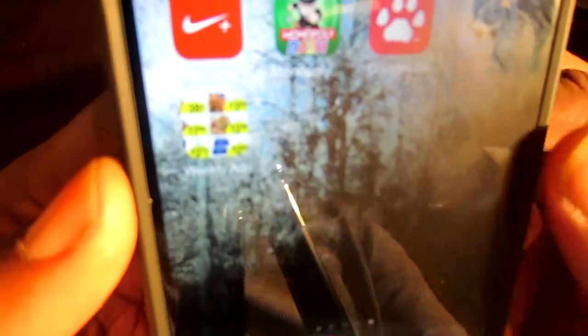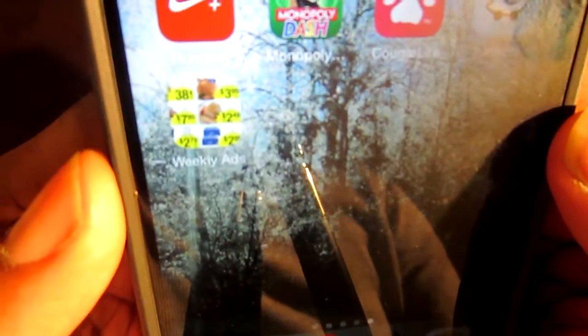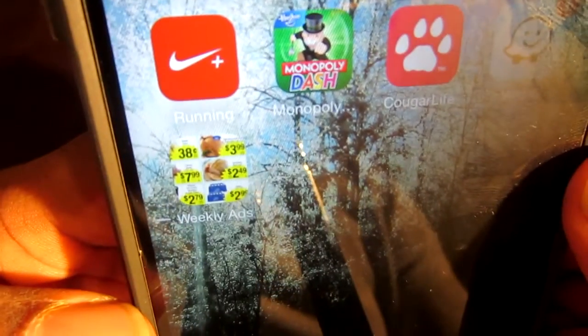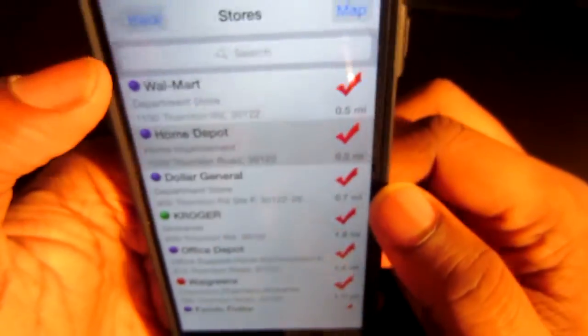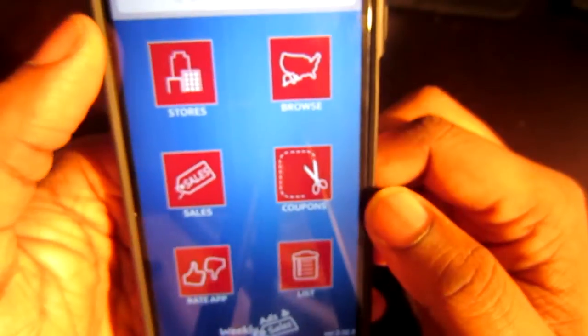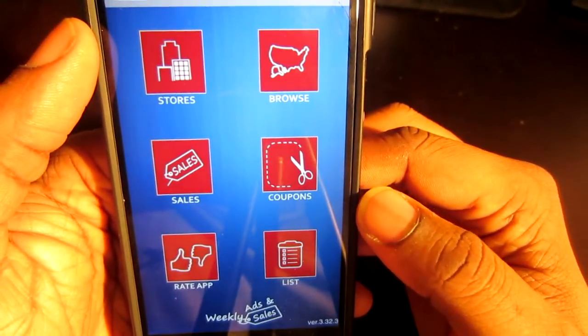It's called Weekly Ads. Basically, this shows you a lot of different stores and it shows you sales around you, coupons, and all of that.